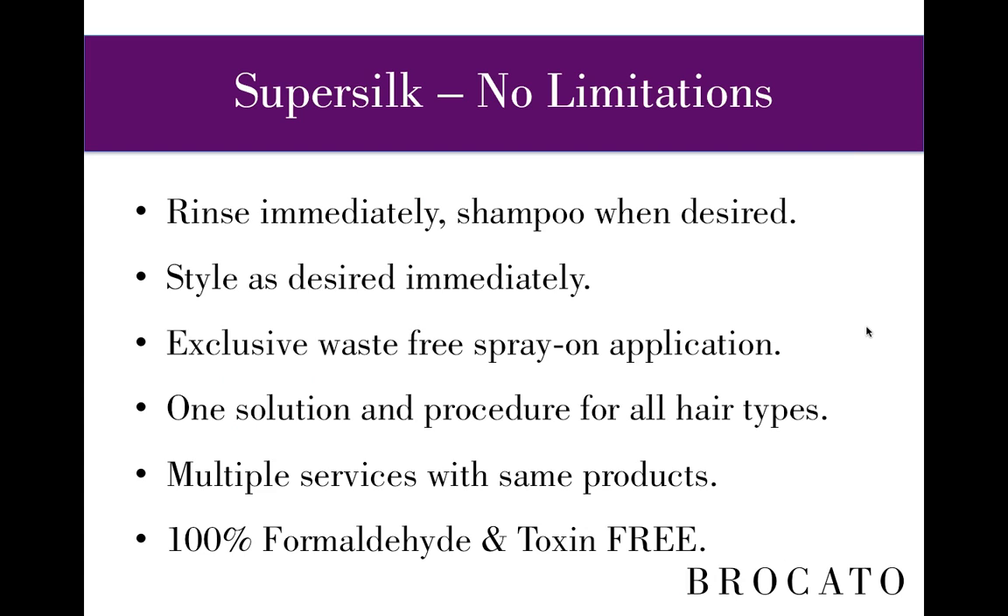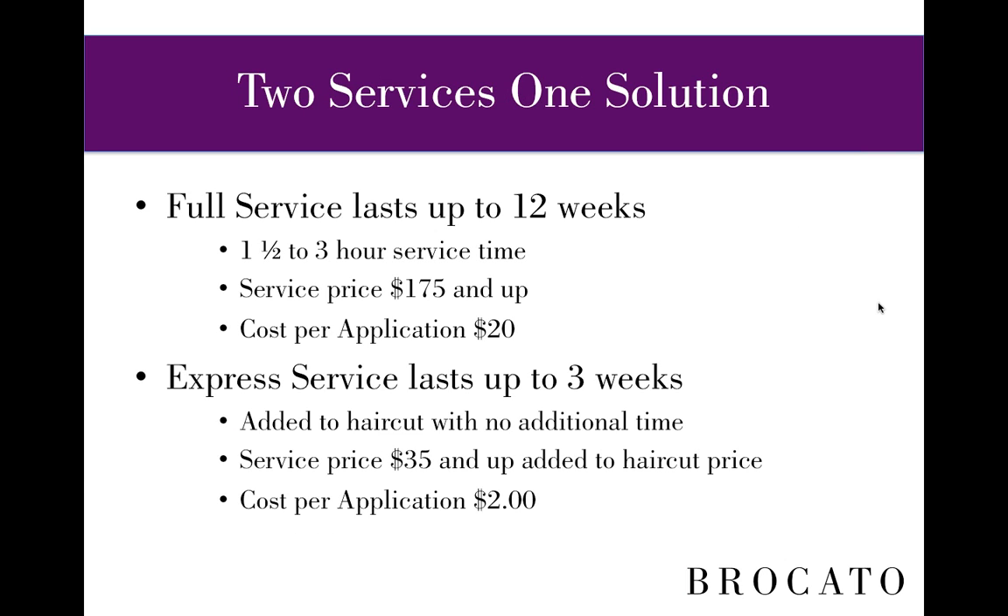You'll notice in the photos that no gloves are worn. There are no concerns as to hair type, texture, or results. We have two services accomplished with one solution. The full service lasts up to 12 weeks with a 1.5 to 3 hour service time — suggested service price is $175 and up, with a cost per application to the salon of about $20. The express service lasts up to 3 weeks, is added to the haircut with no additional time, and we recommend $35 and up added to the haircut price — cost per application is about $2.